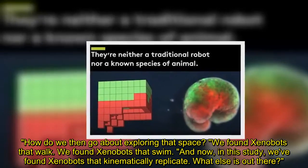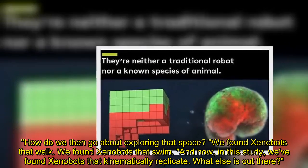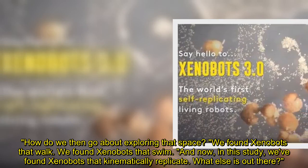"How do we then go about exploring that space? We found xenobots that walk. We found xenobots that swim. And now, in this study, we've found xenobots that kinematically replicate. What else is out there?"